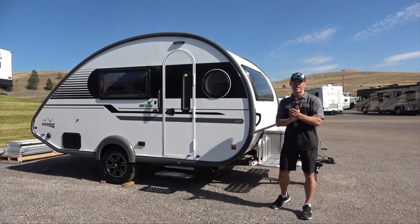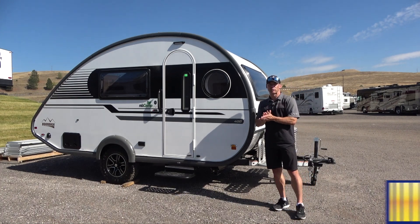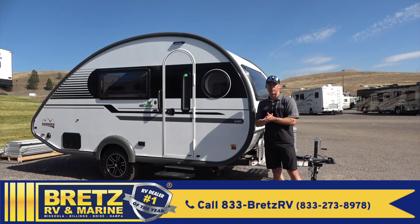All right, my friends, I got a good one for you. This is a 2022 New Camp travel trailer. My friends over at Brett's RV and Marine were nice enough to give me a tour. I'm here in Missoula, Montana, so let's get right to it.